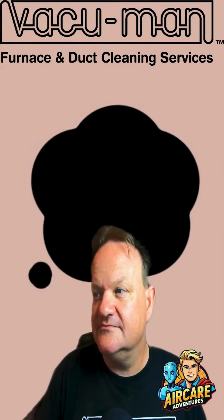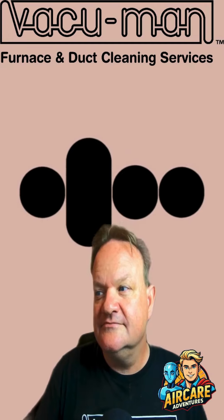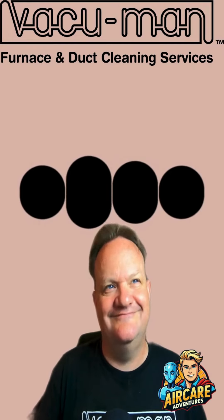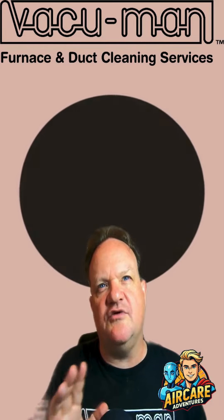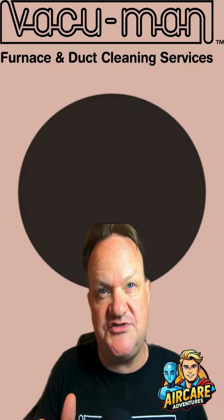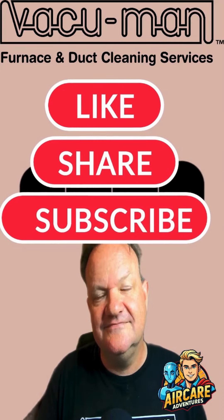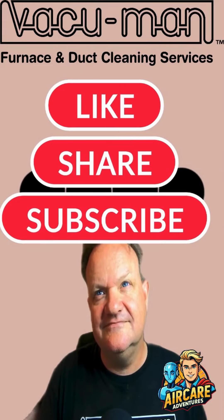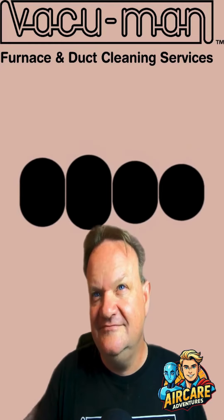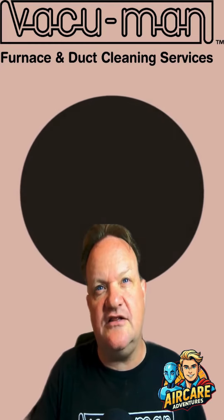Clean ducts mean better air quality, less dust, and a healthier home environment — plus you might just find a superhero's water bottle! So if you're ready to uncover what's lurking in your cold air returns, give Vacuum Man a call. We'll clean those ducts faster than the Flash can say 'zoom.' Remember, even superheroes need a little help sometimes. Stay tuned for more Air Care Adventures and keep your ducts dust-free with Vacuum Man!